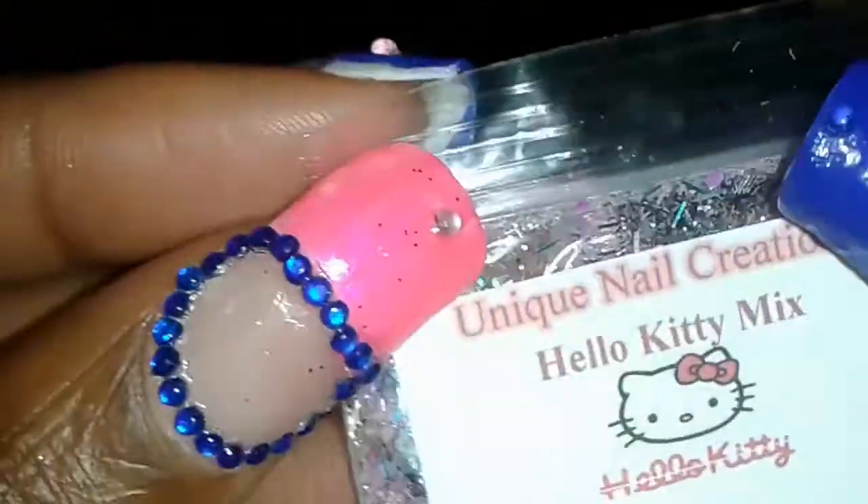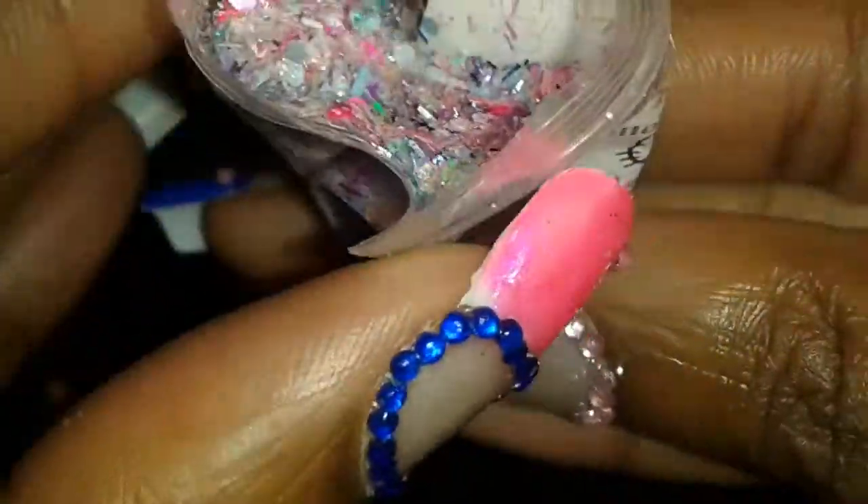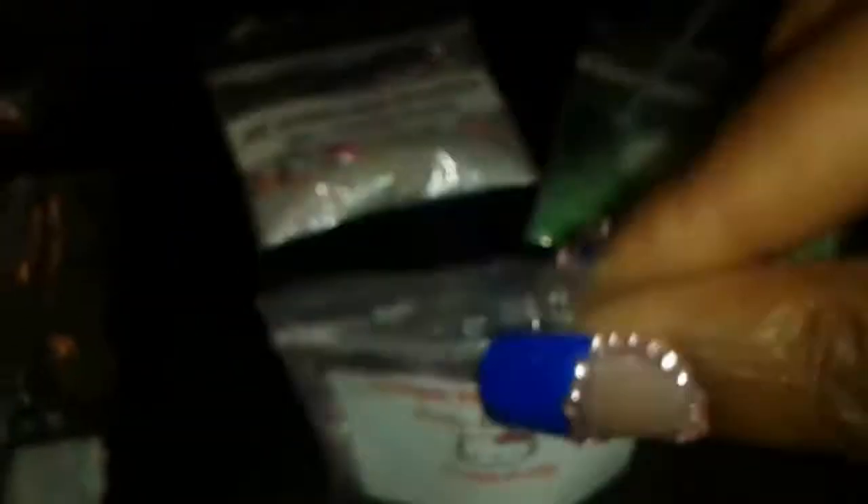The next one we have is the Hello Kitty mix. Let me try to get this open without spilling it — because that would definitely be tragic. Look at how beautiful that is. Look at the little hearts — I see some hello kitty hearts in there. Whole bunch of fun. That's definitely going to be so beautiful.